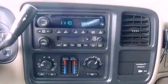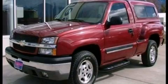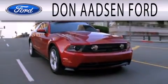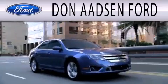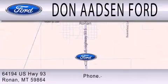Contact us today and schedule your opportunity to see this vehicle in person. Don Adson Ford is dedicated to doing everything possible to ensure that the experience you have selecting your next vehicle is as pleasant as possible. We are located at 64194 Highway 93 in Ronan.